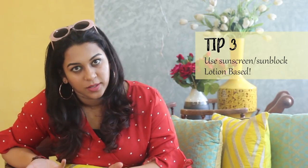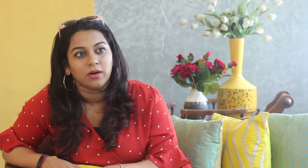Tip number three is sunscreen. Everyone should use sunscreen, but my tip is about what kind of sunscreen you use. There are so many sunscreens in the market — what I want you to read on the packaging is that it should not be a cream and shouldn't be too oily. Try and find sunscreens which are lotions, more moisture-based than oil-based, because your skin is already going to be sweaty and oily. My favourite sunscreen is Neutrogena — I swear by it and love the protection it gives.